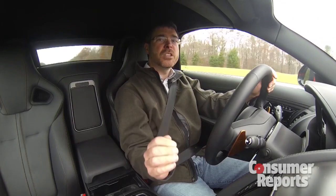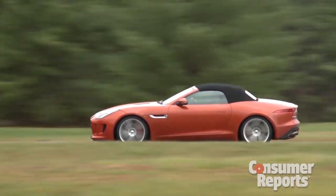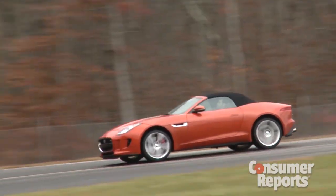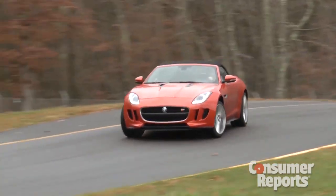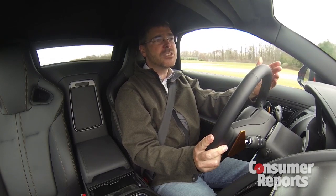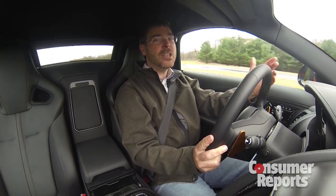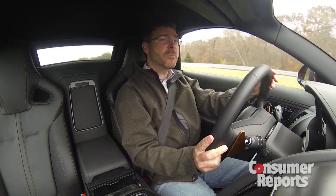You spend the money on this Jag because you want it. I've got to admit, I kind of want one — I'd have to win it on The Price Is Right to afford it, though. What makes this car desirable? It's something different. It's not a Corvette, it's not a Porsche, it's not a Mercedes-Benz, and it's not bound by tradition like other Jaguars have been. To me, that makes this car even more desirable. Check out our ratings of sports cars at ConsumerReports.org.